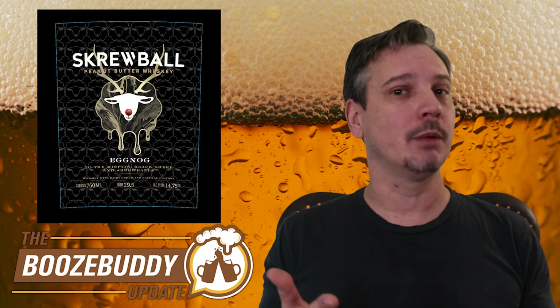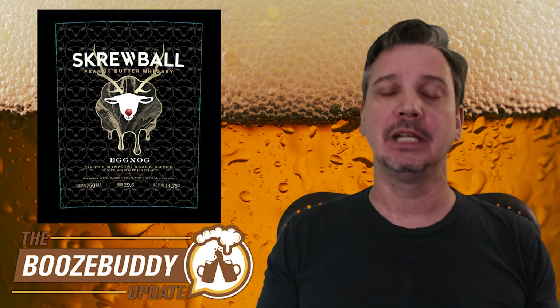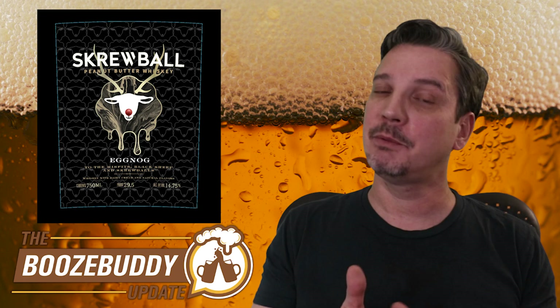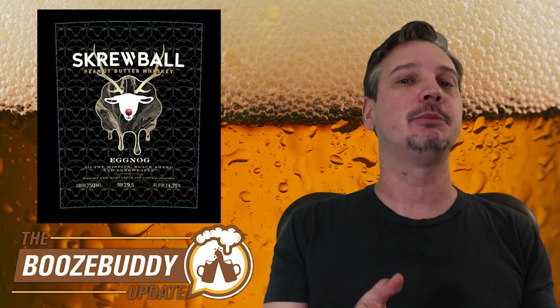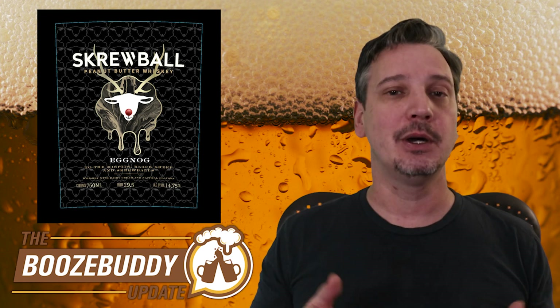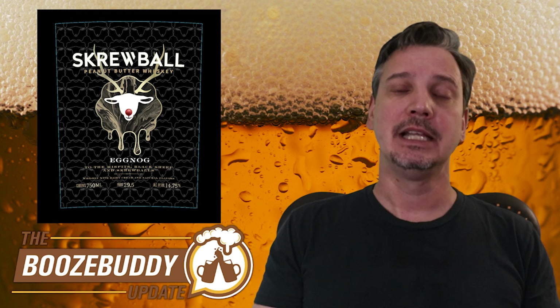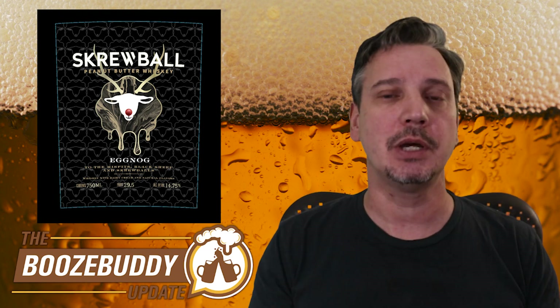While eggnog can be served warm, they recommend serving this cold over ice for the best flavor. It comes in at 29.5 proof — that's 14.75% ABV. Not available everywhere, so if you plan to join the screw crew, know that it's not yet widely available, although it is available at some online retailers. Details, of course, in the show notes.